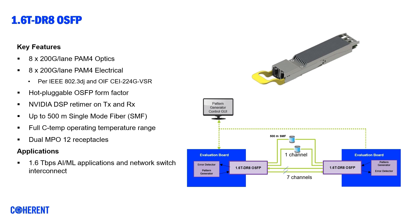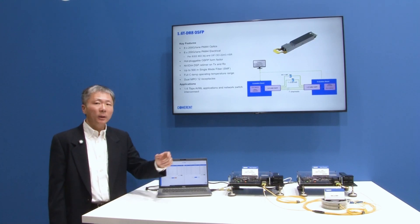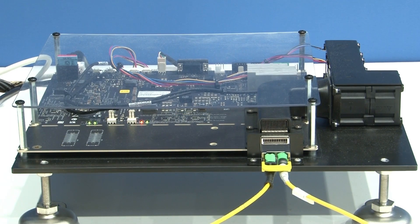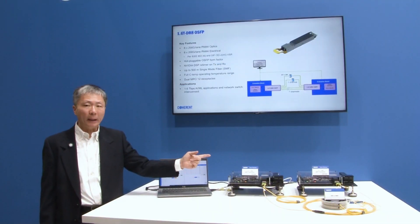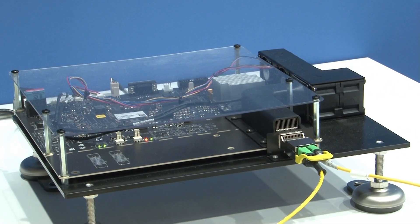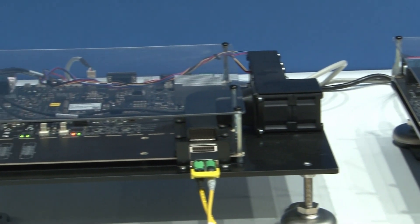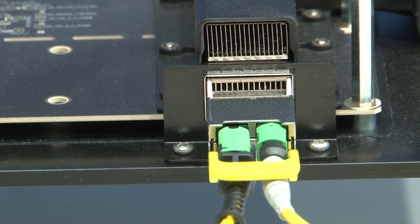The transmission distance is 500 meter single mode fiber. Let me walk you through the demo. The 1.6T DR8 OSF-T transceiver module is plugged into the evaluation board. The evaluation board has a pattern generator and error detector. The pattern generator generates 8x200G per lane electric signal to drive the 1.6T DR8 transceiver.